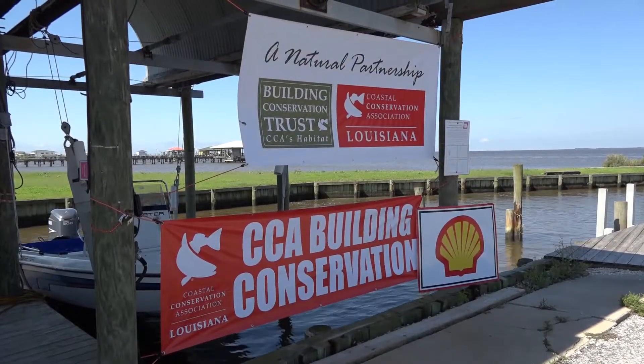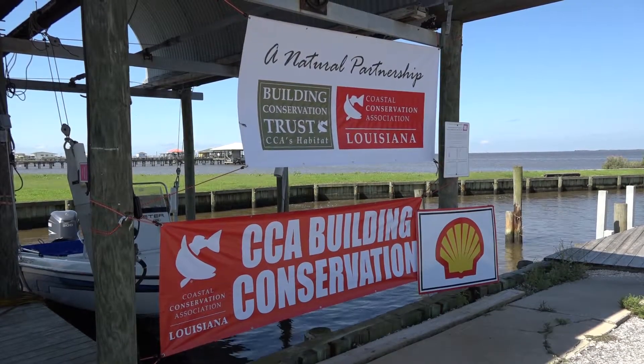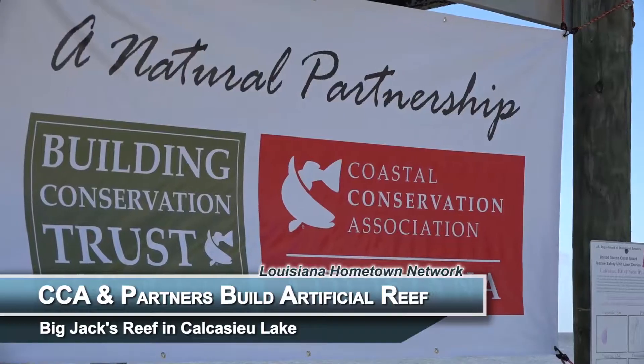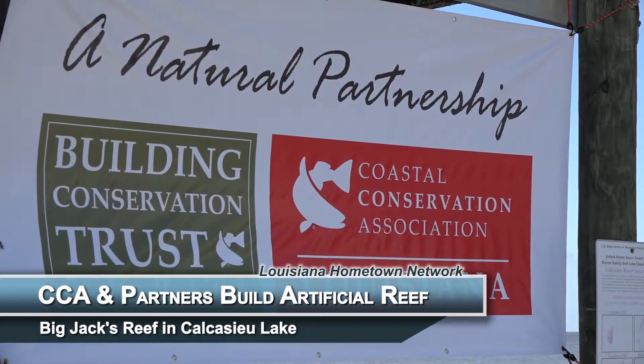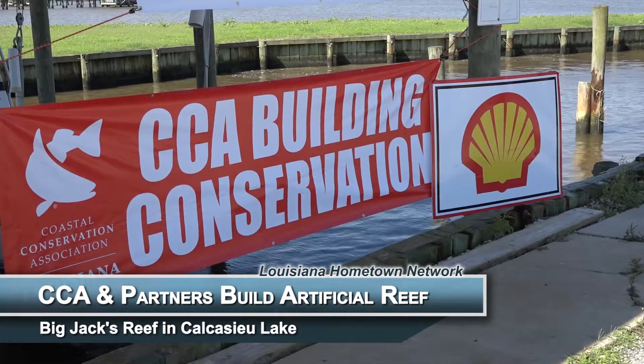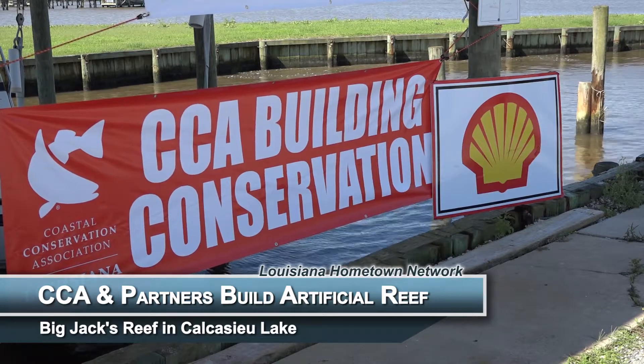We're building a five to six acre reef that will create great habitat for marine fish and many marine organisms that will find their home here on this reef. It's a partnership between CCA Louisiana, the Building Conservation Trust, Shell, the Louisiana Department of Wildlife and Fisheries, DLS Energy, Road Rock Recycling, Lotte, and several others who have made it possible for us to be out here today.